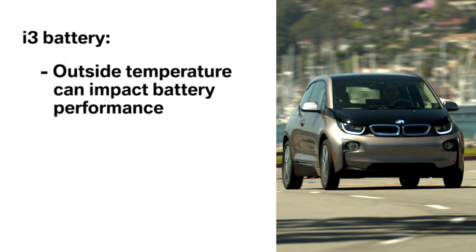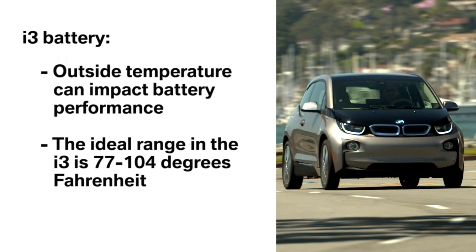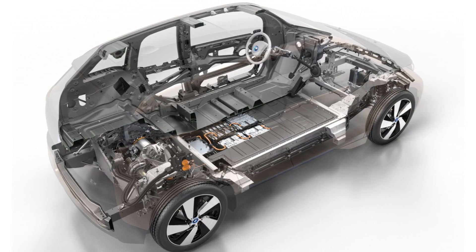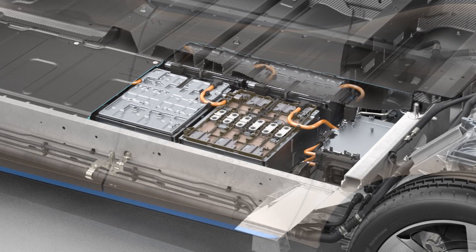Outside temperature can impact battery performance, as is the case with all batteries. The ideal range in the i3 is 77 to 104 degrees Fahrenheit. In a bid to keep the battery within this range, the i3 is equipped with a specially designed intelligent heating and cooling system.